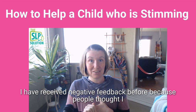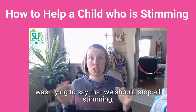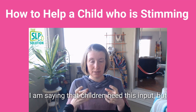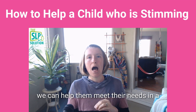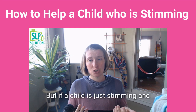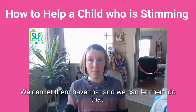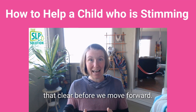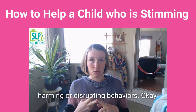I have received negative feedback before because people thought I was trying to say that we should stop all stimming — and that is not what I'm saying at all. Children need this input, but if it becomes a problem, there are ways we can help them meet their needs in a less harmful or less disruptive way. If a child is just stimming and it's not hurting anyone, then that's okay — we can let them have that. I am not saying stop all stimming.